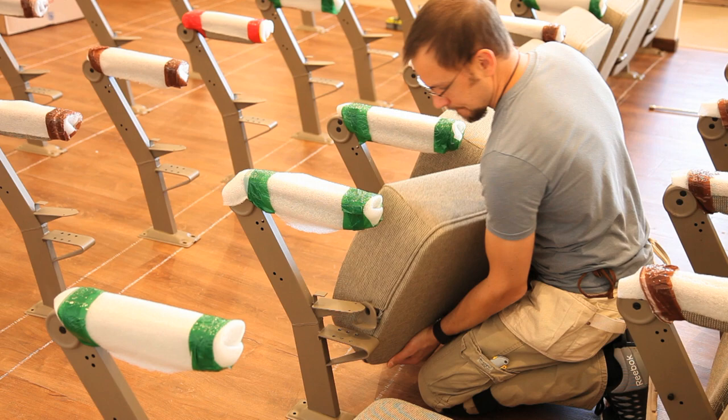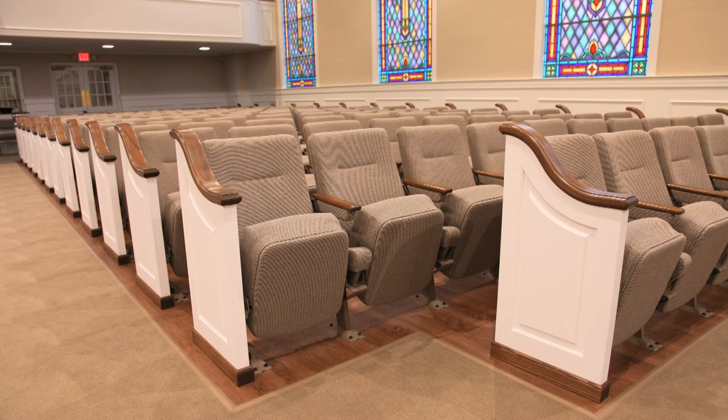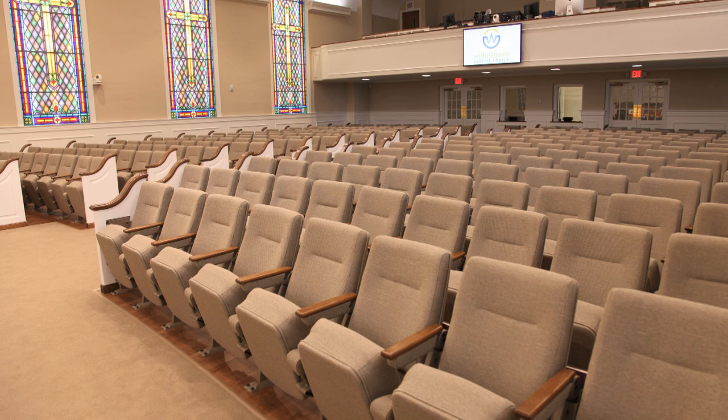Next came seating installation, increasing the worship capacity from 300 to 350. More and more churches around the country are choosing theater seating because of its good looks, comfort, increased capacity, and cost value.